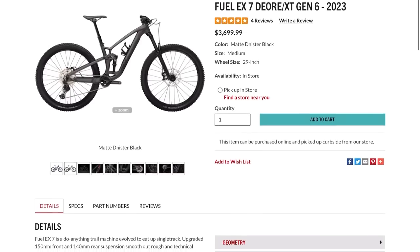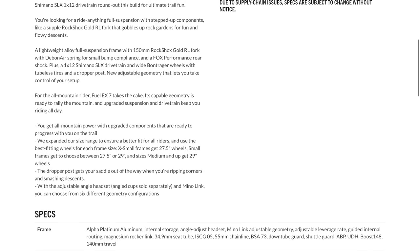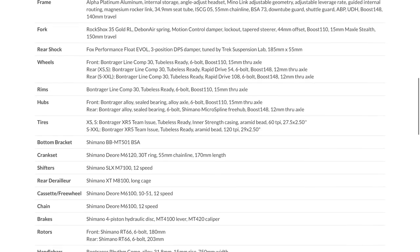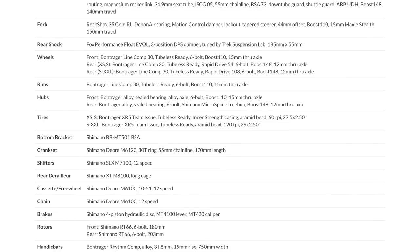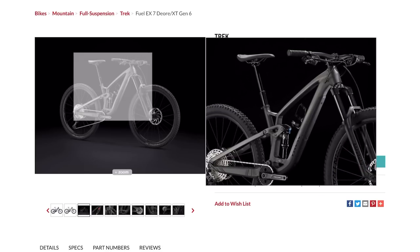It's got a RockShox 35 Gold RL Debonair fork — 150mm travel up front, 140mm in the rear — so it's ready for everything. It's also got the Fox Performance Float Evolve shock, which is pretty awesome. The drivetrain mixes Shimano Deore with SLX and XT, similar to my Roscoe 9 specs. It's running Shimano four-piston hydraulic disc brakes — those are unbelievable, one of the things I like most about my Roscoe 9. It's a size medium, matte black — oh man, this is tempting.